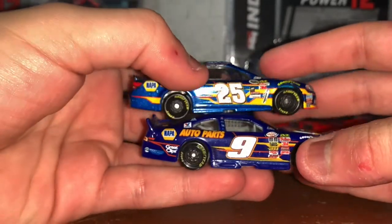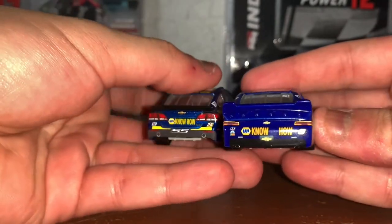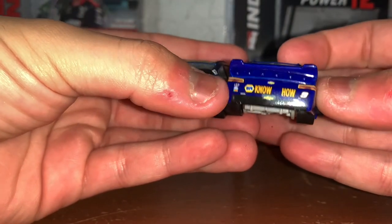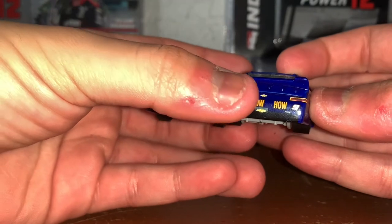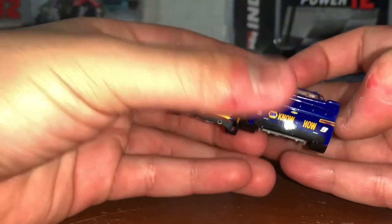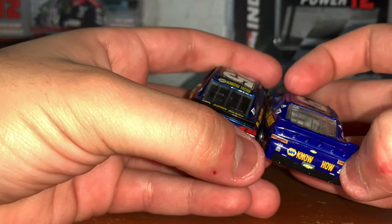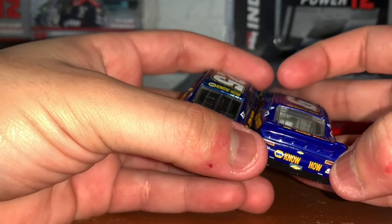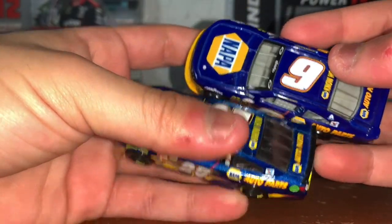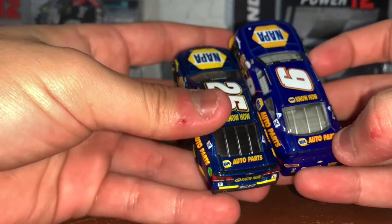Same side as the left. You got NAPA Know How, Chevy Logo, Valvoline 25, Ricky Stripes, and the SS. Then on the Xfinity Spin Master, you got Chevy Logo, NAPA Know How — and imagine there's an onboard camera. You got number 9, Chevy Logo, Mac Tools, Bosch, and other sponsors I can't see. On the roof, you got 9 and 25, NAPA Know How on the roof, and NAPA Auto Parts on the deck lid logo.